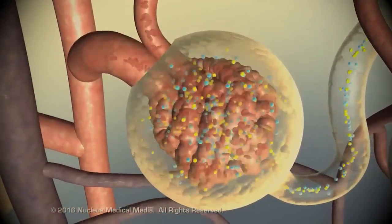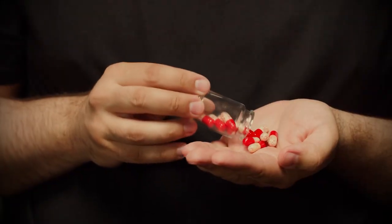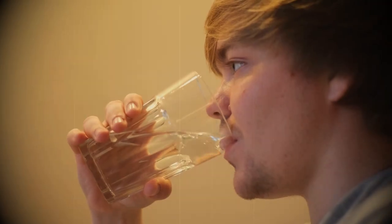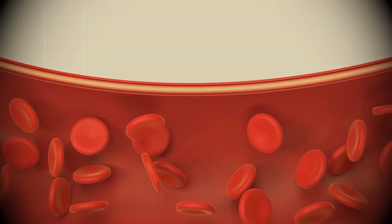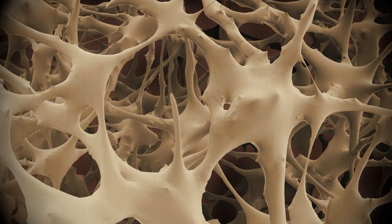The primary functions of the kidneys are as follows: filter blood, remove waste products from your body, remove drugs from your body, regulate blood pressure, maintain body fluids, electrolytes, and acid-base balance, and control the production of red blood cells via the release of erythropoietin, a hormone that stimulates the bone marrow to produce red blood cells.